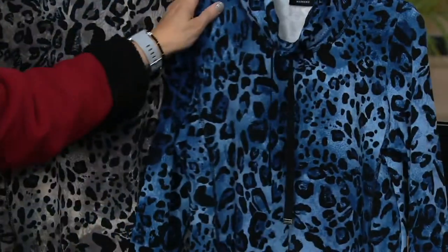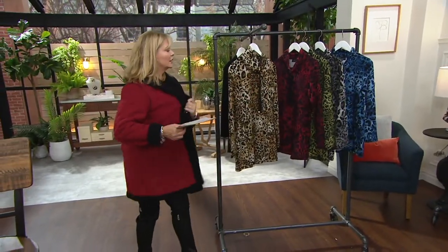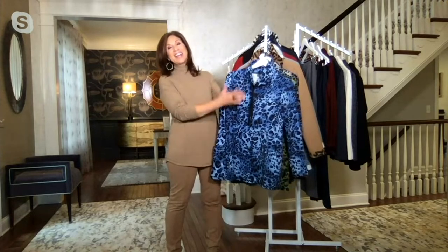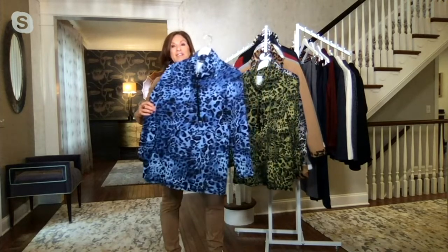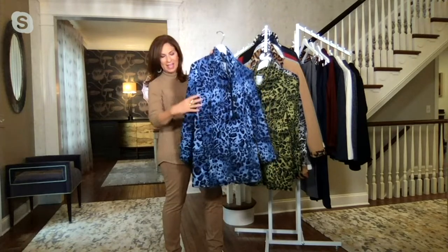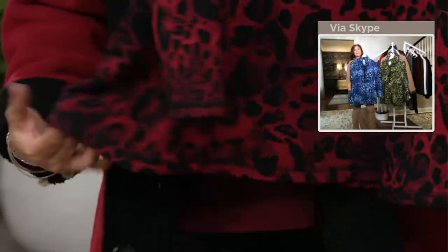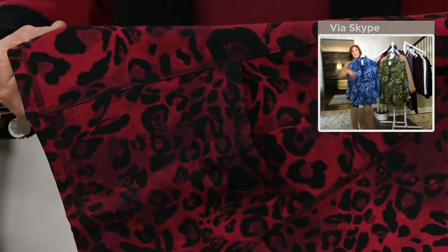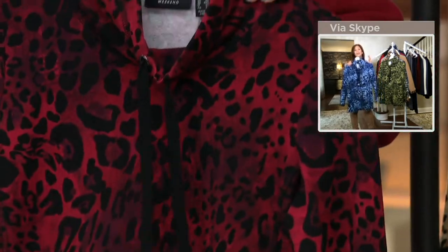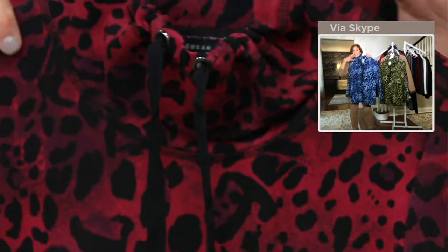This is a longer, gorgeous tunic. You'll remember this silhouette because we've done it in French terry before. It has that fit-and-flare shape — it actually has a panel put into the side, like a little triangular panel, and then there are pockets on the sides that lie totally flat. It's been a customer favorite for quite a long time. We constantly bring it back in new ways. The newest reinvention is doing it in animal print that's actually been airbrushed in, giving depth of color.